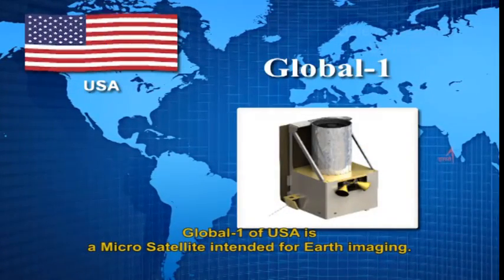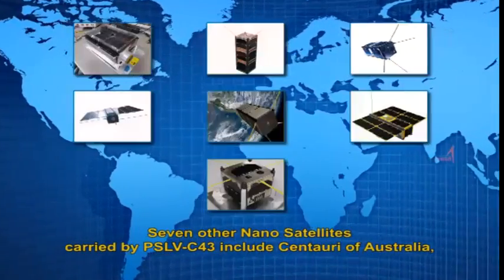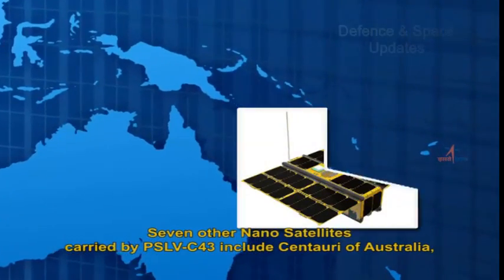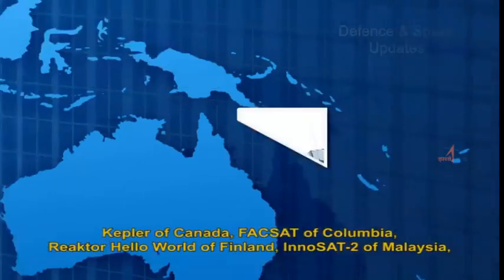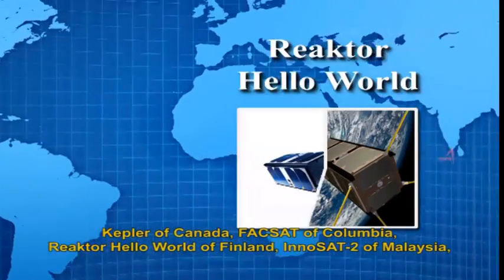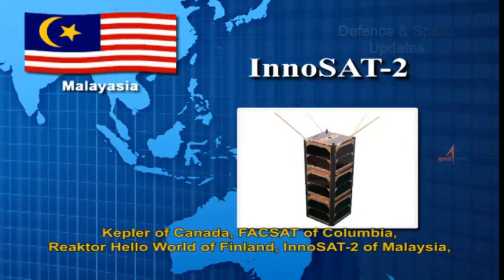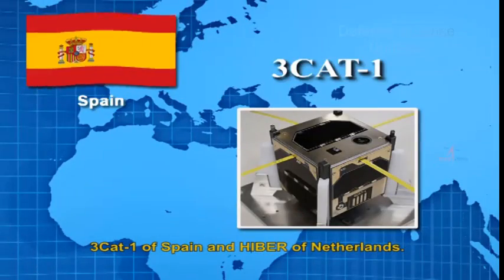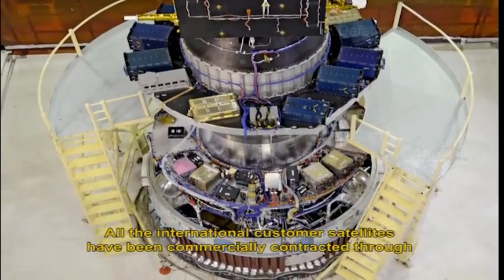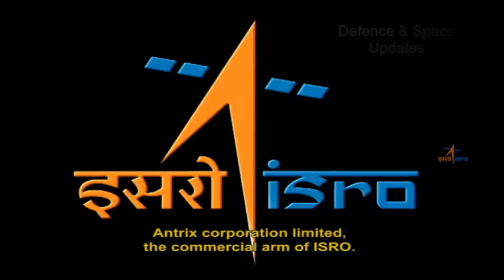Global-1 of USA is a microsatellite intended for Earth imaging. Seven other nanosatellites carried by PSLV C-43 include Centauri of Australia, Kepler of Canada, FACSAT of Colombia, Reactor Hello World of Finland, InnoSat-2 of Malaysia, 3Cat-1 of Spain, and Hiber of Netherlands. All the international customer satellites have been commercially contracted through Antrix Corporation Limited, the commercial arm of ISRO.